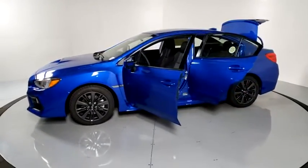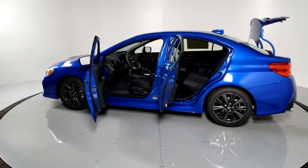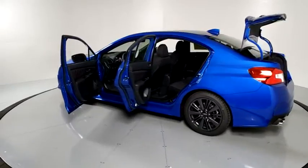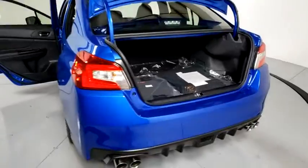Here are some of this vehicle's great options: traction control, dual airbags, leather-wrapped steering wheel, power steering, four-wheel disc brakes, trip computer, CD player, and electronic stability control.